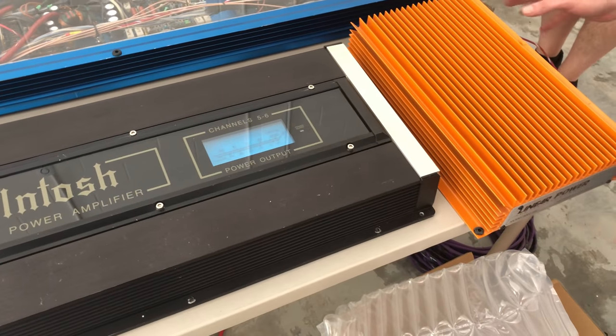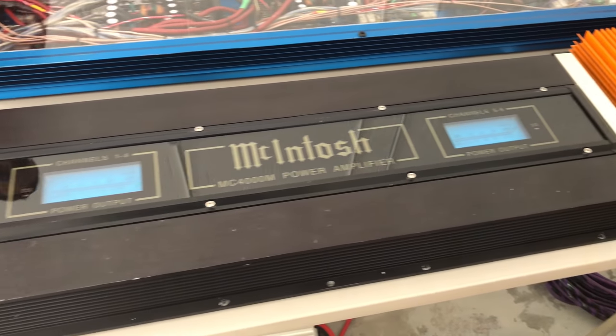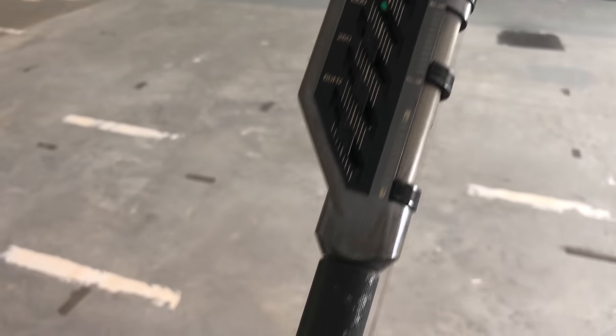Here's another super rare jewel — this is a six-channel Linear Power with three amplifiers inside of one heatsink. Here's the 8002 to give you an idea of how big all these amps are.